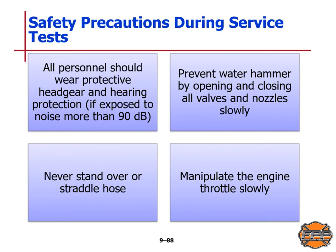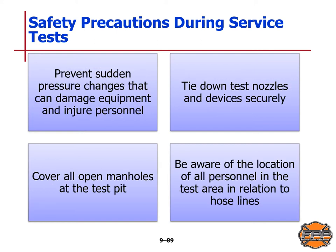Safety precautions during a service test: all personnel should wear protective headgear and hearing protection if exposed to noise more than 90 decibels — that sound is sustained over a long period and can damage hearing. Precautions must be taken to prevent water hammer by opening and closing all valves and nozzles slowly. Never stand over or straddle hose, and manipulate the engine throttle slowly. Prevent sudden pressure changes that can damage equipment and injure personnel. Tie-down test nozzles must be secure. Cover all open manholes at the test pit, and be aware of the location of all personnel in the test area in relation to hose lines.